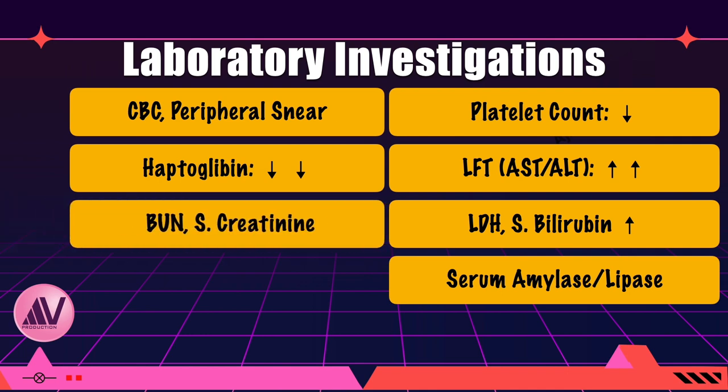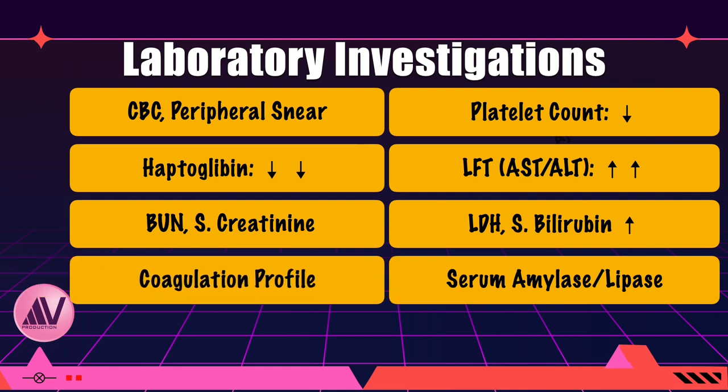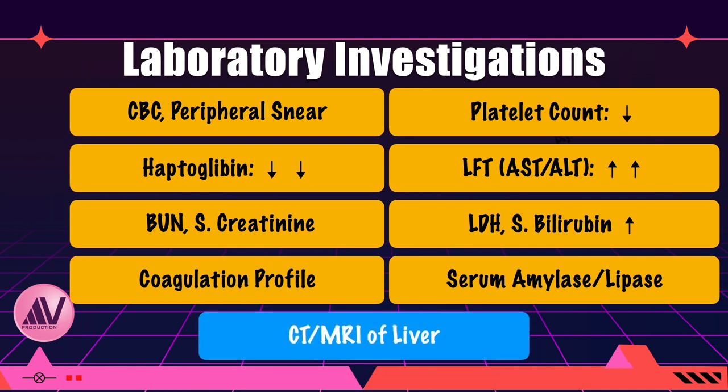Renal function tests show elevated BUN and serum creatinine levels. Regarding coagulation profile, fibrinogen levels are low secondary to coagulation defects, and D-dimer levels may be increased due to fibrinolysis or DIC. CT and MRI of the liver, or abdominal ultrasonography, may be done to rule out subcapsular hematoma, especially when there is worsening of liver enzymes.